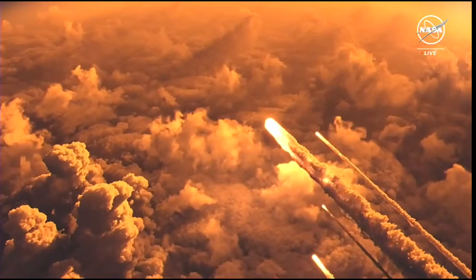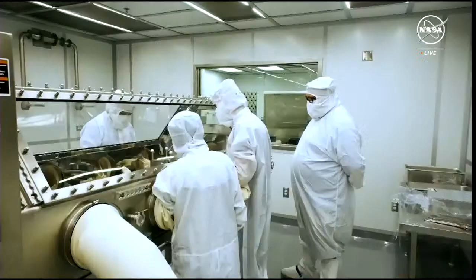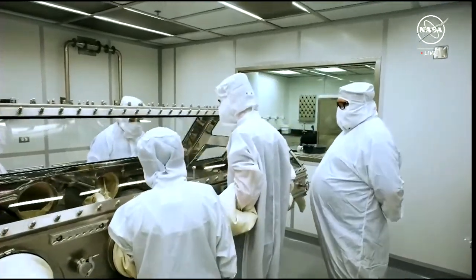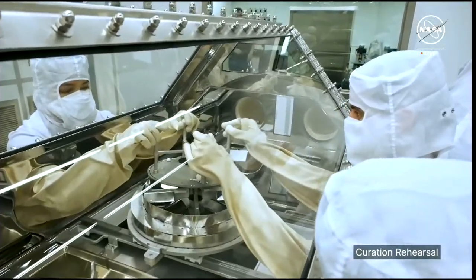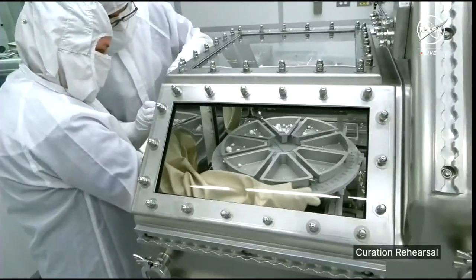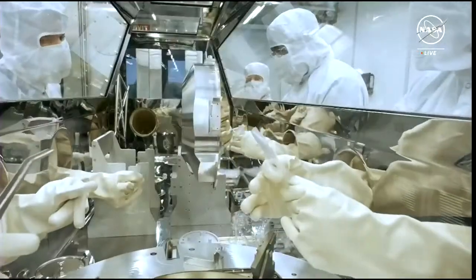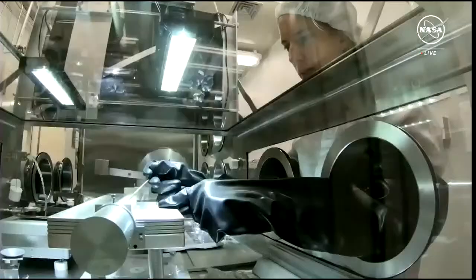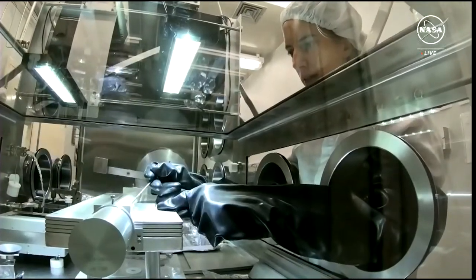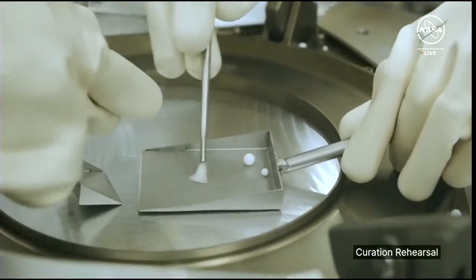We have meteorites that fall onto Earth, but they are altered by the Earth's atmosphere and have been exposed to Earth's chemical compositions — they are contaminated samples. In our curation labs, we carefully work on samples in clean rooms and nitrogen atmosphere glove boxes that protect the samples from Earth's atmosphere, oxygen, and humidity. You don't want to study contamination; you want to study the actual samples in their original state. Pristinity within curation is very important, and we go to great lengths to make that happen.